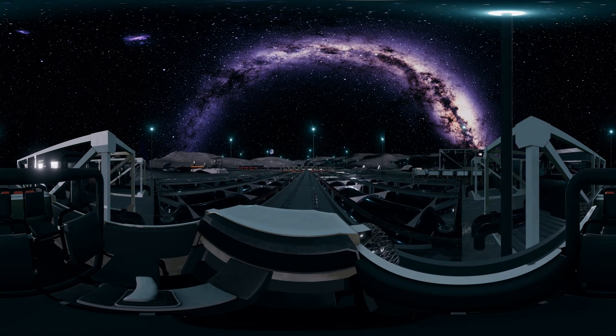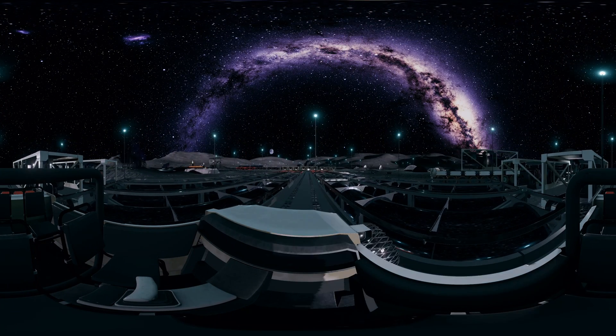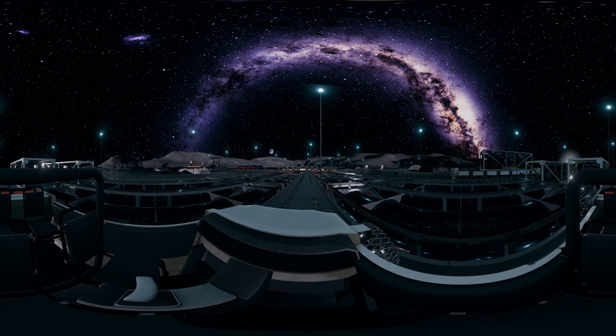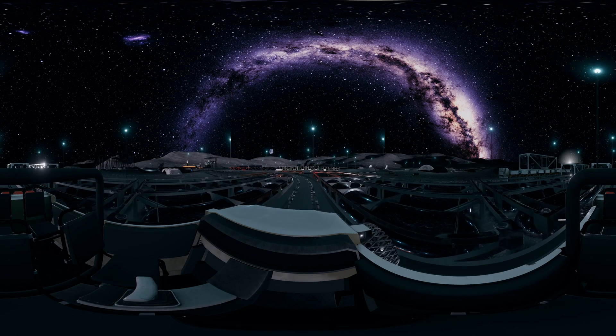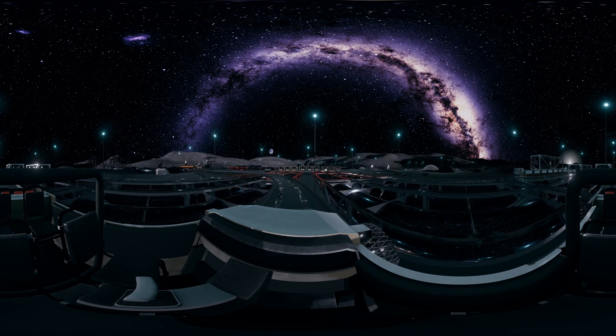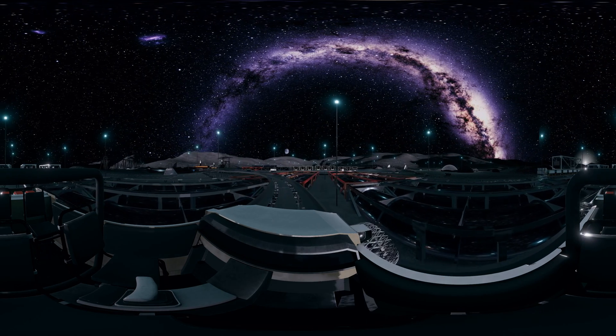Since we are looking from the south pole of the moon, the Earth looks upside down with the south pole at the top. The tanks on both sides are for storing liquefied hydrogen and oxygen.